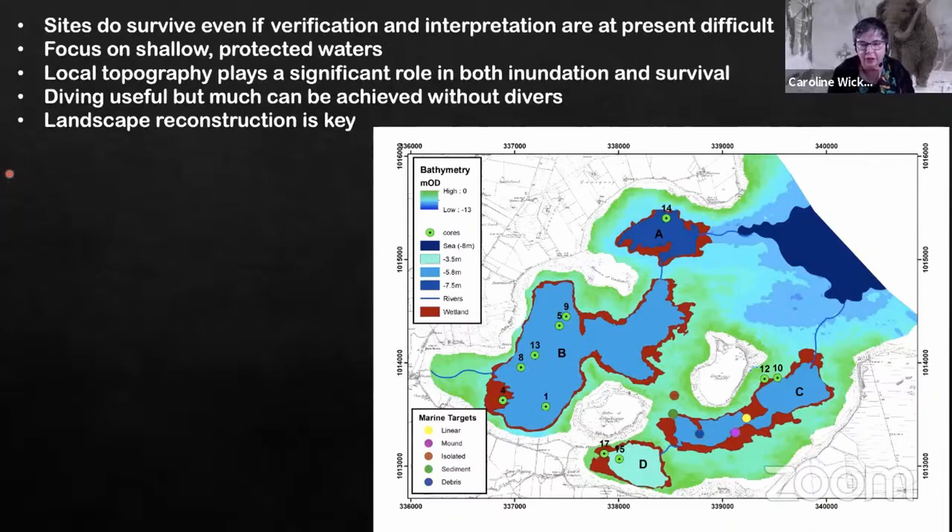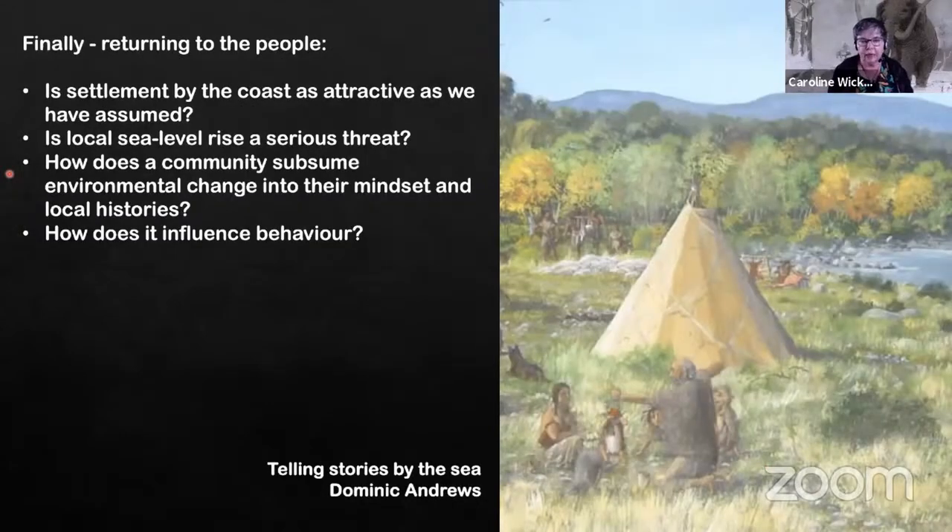Offshore barriers are highly significant in the way both inundation and survival of sites play out. We've found that diving — while very useful — doesn't always provide all the answers. We've worked mainly by going through a reconstruction of the landscape.